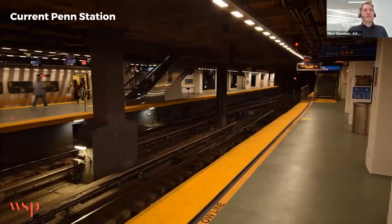Here's a picture of one of the 21 different tracks that Penn Station serves. In contrast to that first picture of the original station, there's a very different interior environment — no access to natural light, really depending entirely on artificial light.